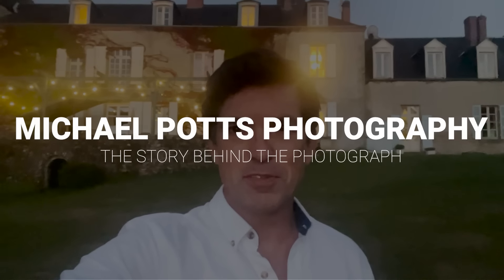Welcome to Michael Potts Photography, the story behind the photograph. In today's video, I'd like to show you this photograph of the Chateau de la Lunde under the stars.